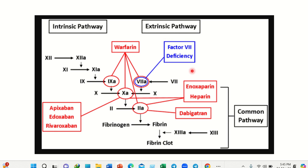Here we can see the coagulation pathway. It has two important pathways: one is the intrinsic pathway and the other is the extrinsic pathway. In the intrinsic pathway, it starts from factor 12 — factor 12 is activated, then gradually different steps occur, and finally a fibrin clot develops.